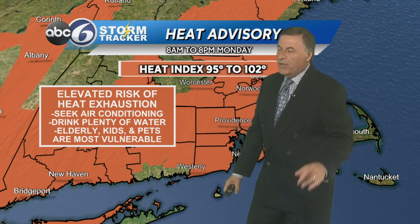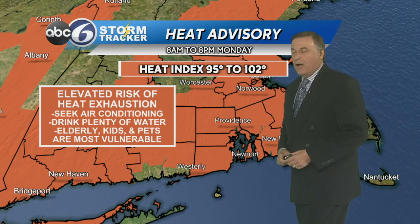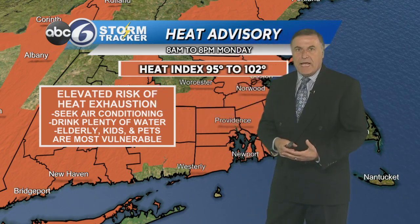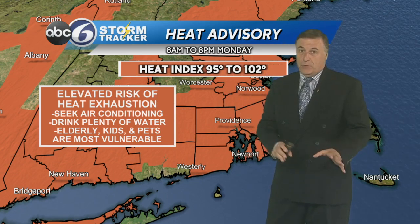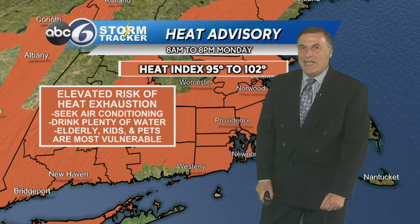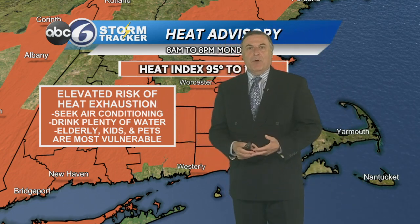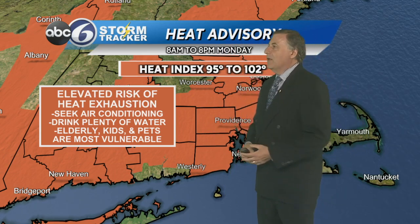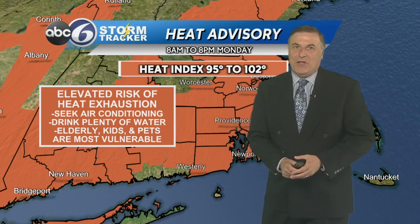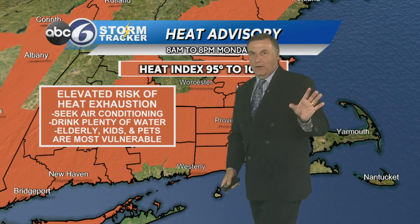Tomorrow we're going to be dealing with both. A heat advisory will be going into effect between 8 o'clock tomorrow morning and 8 in the evening. There is an elevated risk of heat exhaustion, so you just have to slow down, take it easy. If you have to walk the dog, do it early morning or into the evening — stay out of the peak heating hours between 10 a.m. and 3 in the afternoon if you can. Seek air conditioning in places like shopping malls, movie theaters, libraries. Drink plenty of water, and make sure you're checking on the elderly. The kids and the pets — certainly don't take pets for rides in the car.